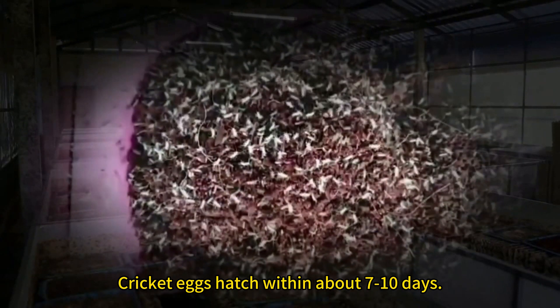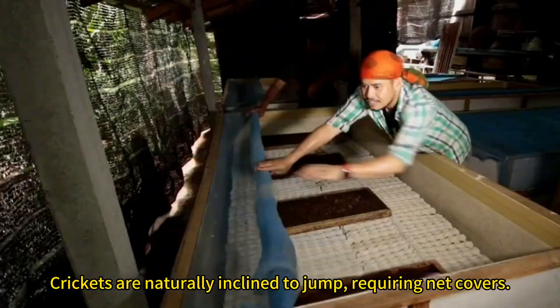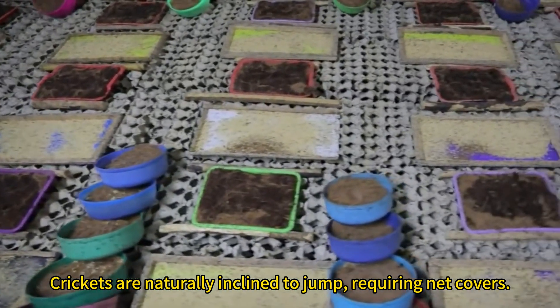Cricket eggs hatch within about 7 to 10 days. Crickets are naturally inclined to jump, requiring net covers.